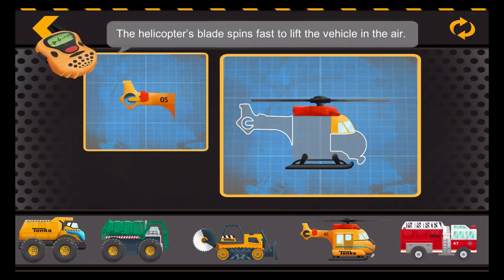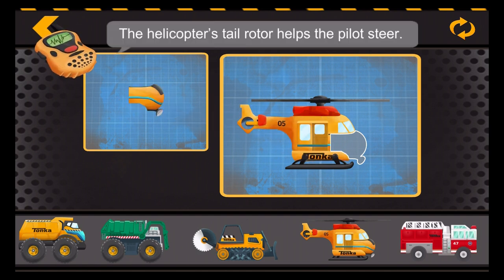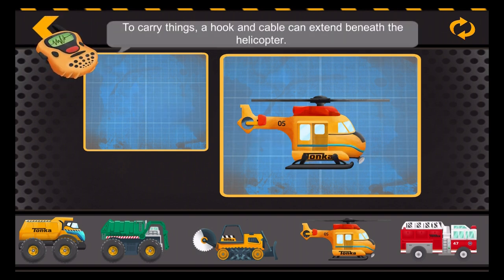The helicopter's blade spins fast to lift the vehicle in the air. The helicopter's tail rotor helps the pilot steer. To carry things, a hook and cable can extend beneath the helicopter.